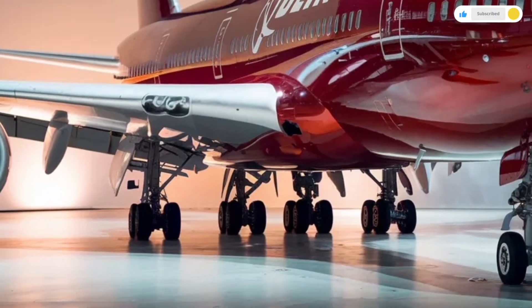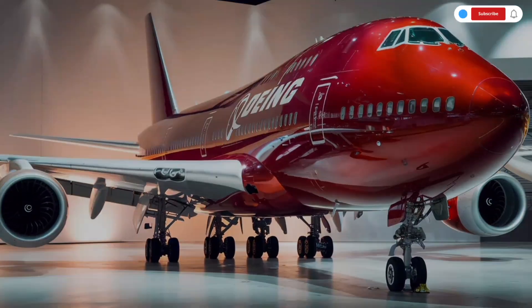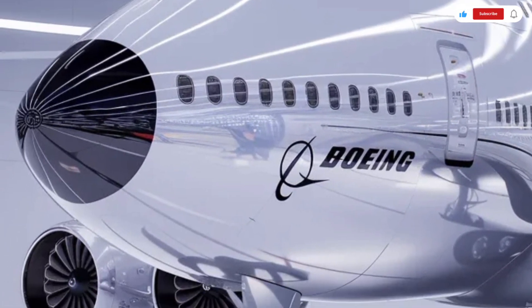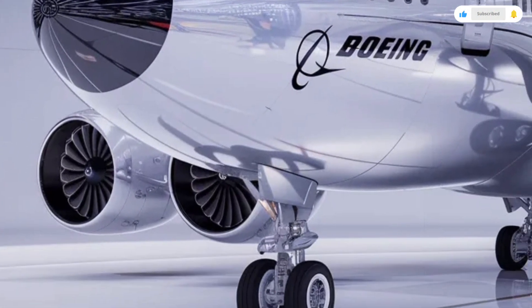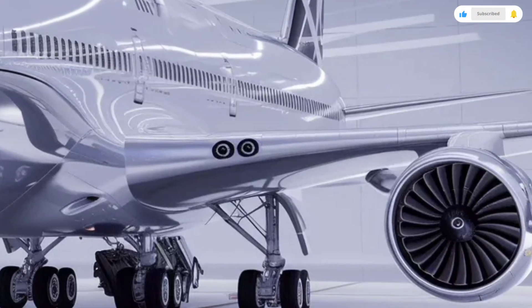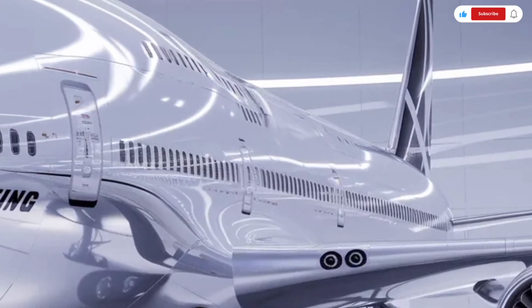Despite its size, the Boeing 747 is known for a surprisingly smooth ride. Turbulence is often felt less intensely due to the aircraft's mass and wing design. The four-engine configuration provides added safety and reliability, particularly during extended over-water flights.